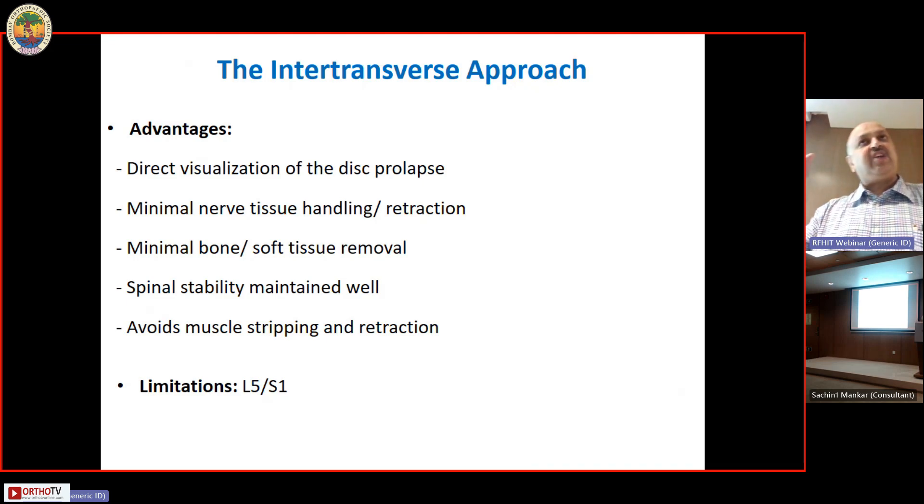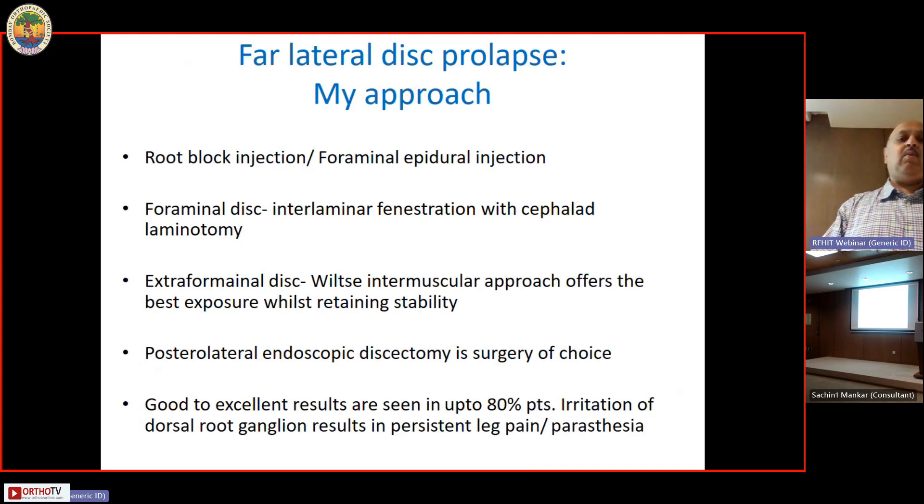The limitation is at L5-S1, where the posterior iliac crest and PSIS slightly overhang the region — not impossible but more difficult, especially if pedicle screws are needed. My approach: root block or foraminal epidural injections first. If it is a foraminal disc I still prefer an interlaminar fenestration — I remove a little bit of the cephalad lamina up to the level of the disc and pick up the foraminal disc from there. For an extra-foraminal disc, the Wiltse approach is far better. Posterolateral endoscopic discectomy, for those who can do it, is a fantastic option, with good-to-excellent results in 80 percent of patients.